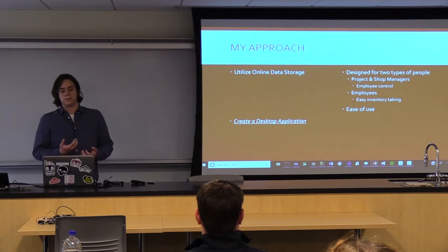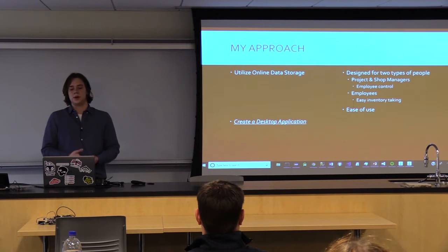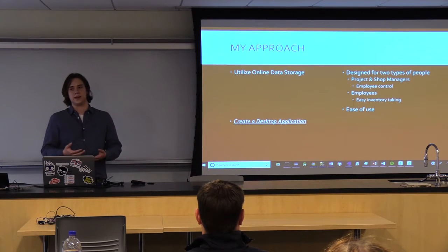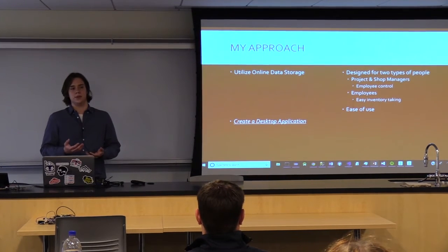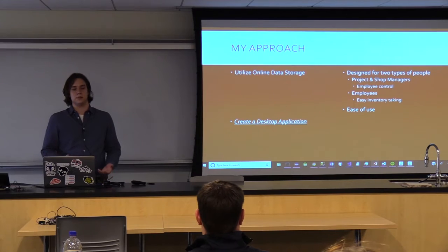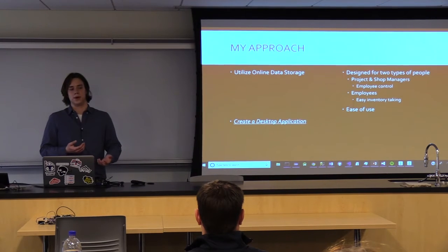The second part is a desktop application designed for two types of people: project and shop managers, who need the ability to track and control which employees can and can't access the data, and employees who either need to see what's on hand or to edit inventory themselves. The desktop application was designed with ease of use in mind — streamlined and accessible to someone who maybe wouldn't have the most technical experience, so they could just walk up to a laptop in a shop and enter or track inventory items.